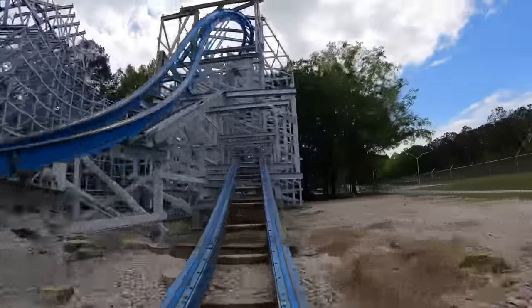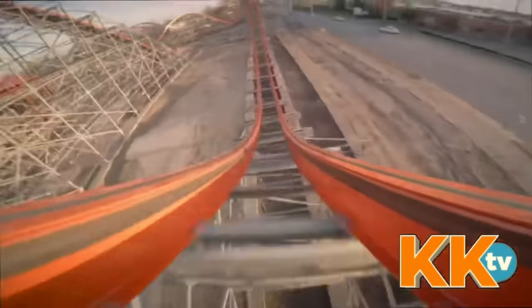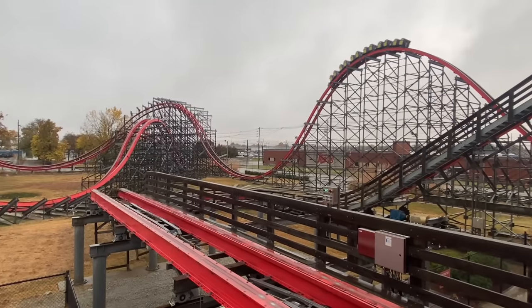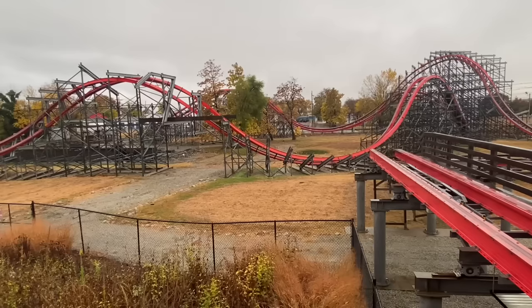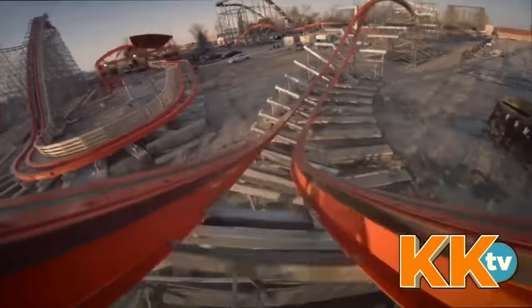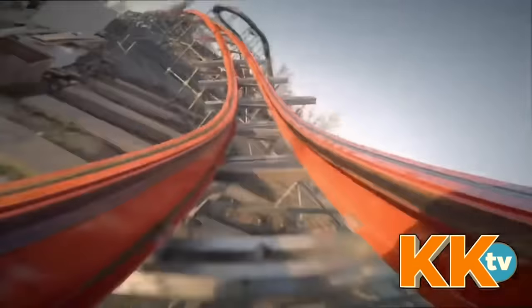Number 20 is Storm Chaser at Kentucky Kingdom — one of my more unpopular opinions, as many rank it as a top 10 RMC. The only time I visited was on a relatively cold rainy day at the end of the season. Though the ride didn't appear to be running slow, I've been told that's the most likely reason I'm not as high on it as others. I still loved the airtime and the inversions are decent, but it felt on the shorter side and lacked the insane power I'd heard it delivered.